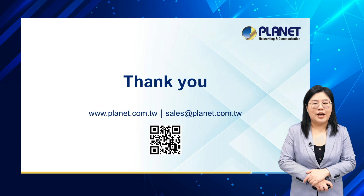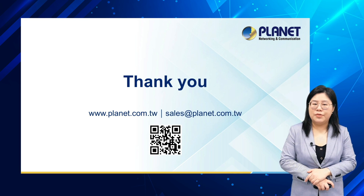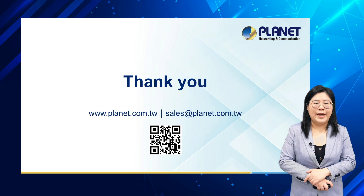That's it for a brief introduction of Planet's LCG300 series LoRaWAN gateway. If you are interested in our products and solutions, please visit our website at www.planet.com.tw or send your emails to sales@planet.com.tw for more information.